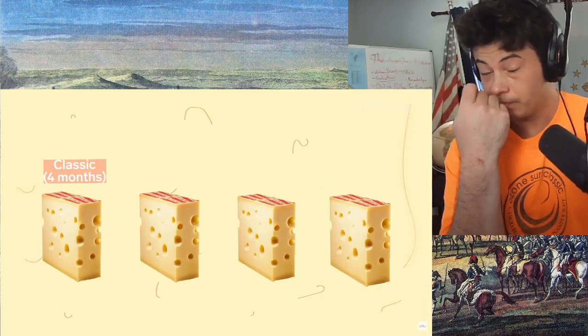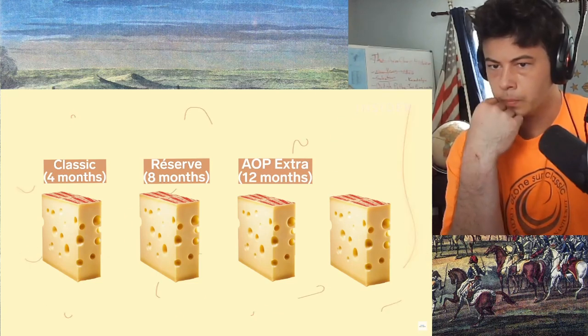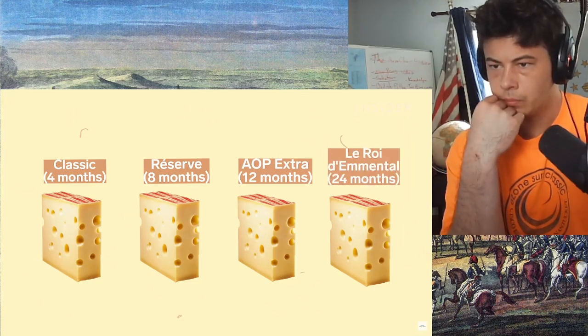The cheese has matured into a four-month classic, eight-month reserve, 12-month AOP extra, and the 24-month Le Roi d'Emmental.